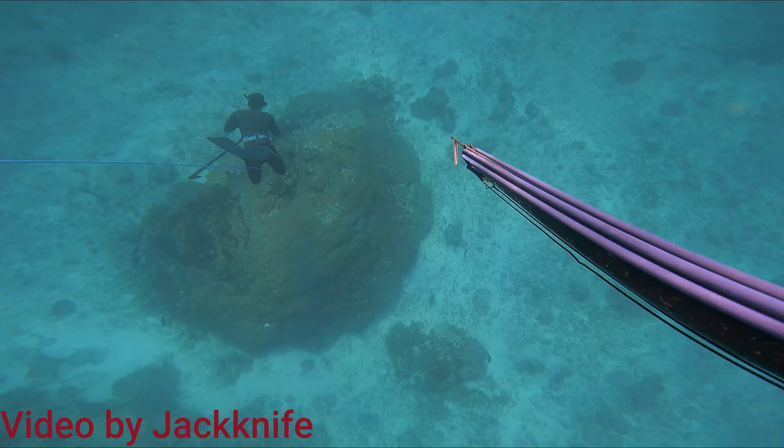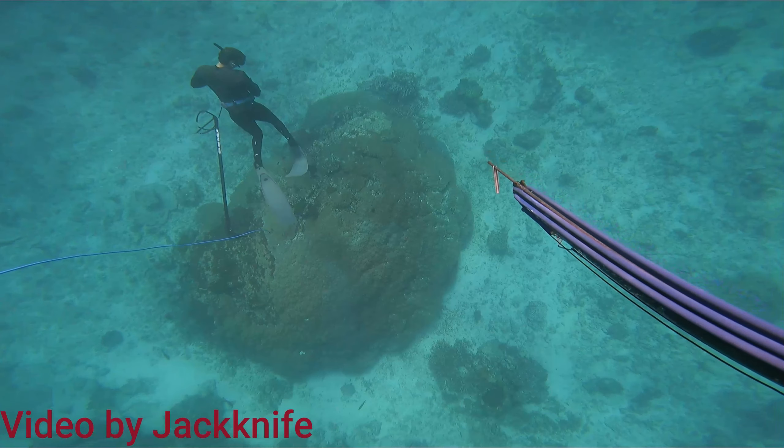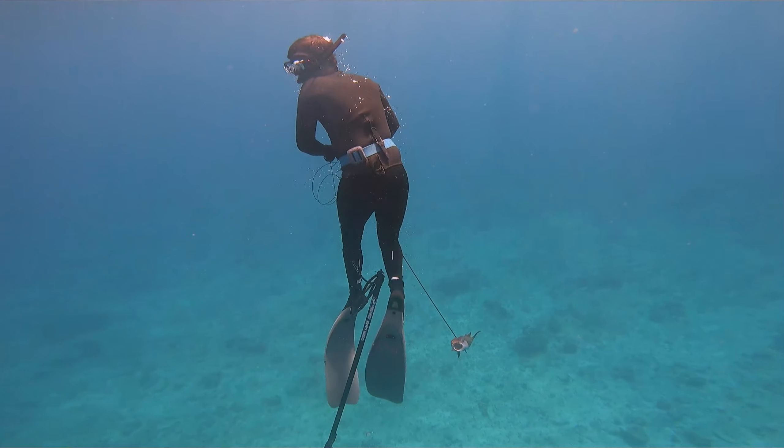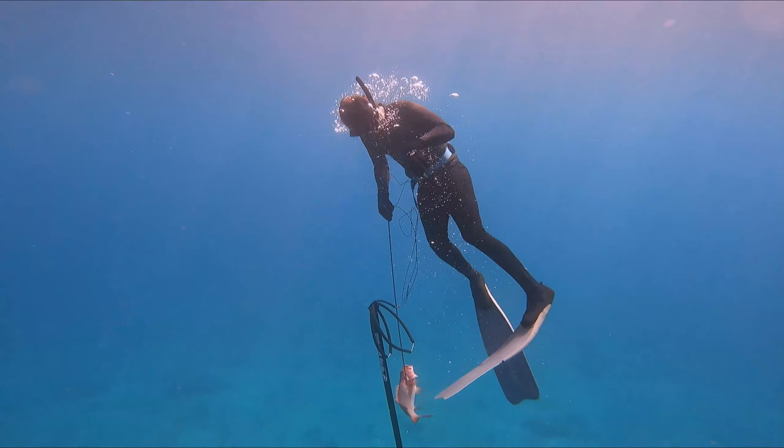Here's Pat going down and smacking a nice trout on a bommie at Fitzroy. This footage was taken by Jase - you can check out his YouTube channel Jackknife and watch some of the action from further south in the country.